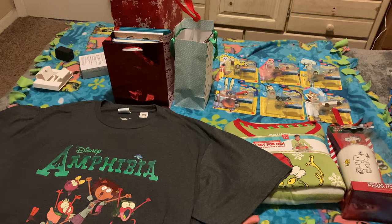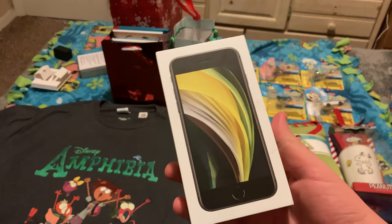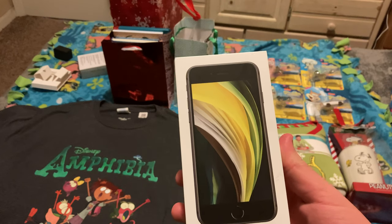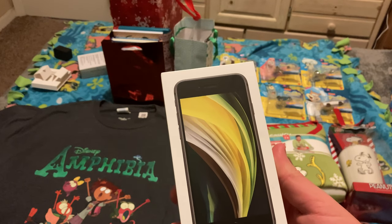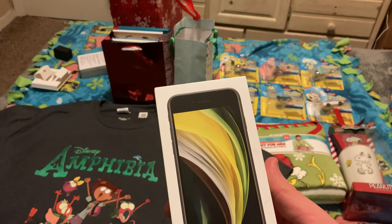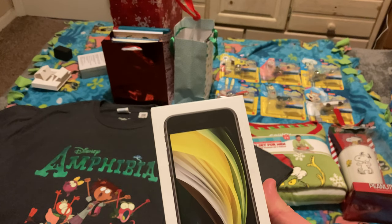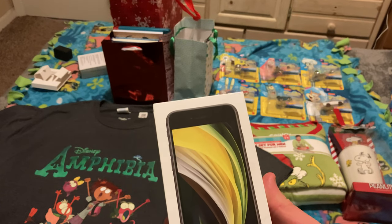You may have noticed that the AV quality for this upload is a major step up from all of my previous videos on this channel. That's because one of the gifts I got for Christmas was a brand new phone — more specifically, an iPhone SE, which is what I'm using to film this video and also what I'm going to be using for all my future videos.